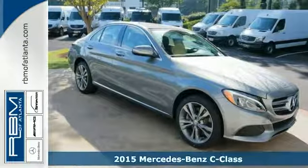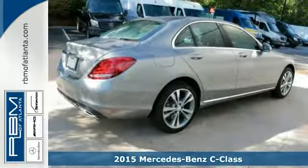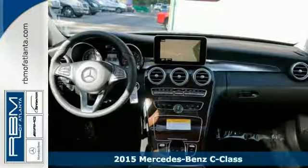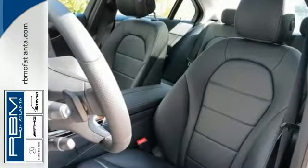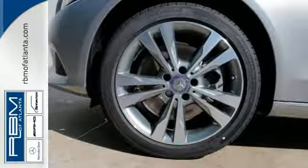Here's a sleek and elegant 2015 Mercedes-Benz C300 4MATIC with nimble handling. It has a lot to offer, including a turbocharged engine, rain sensing wipers and blind spot assist. It also has a navigation system, Bluetooth wireless and heated seats.